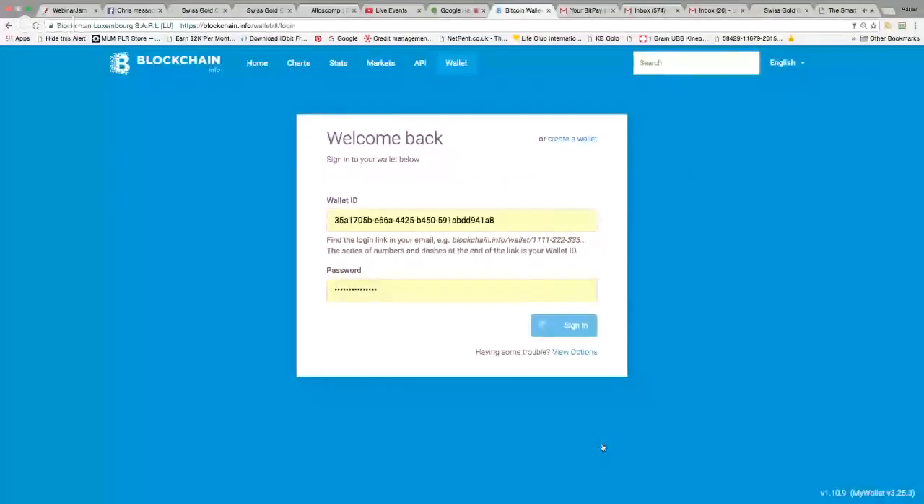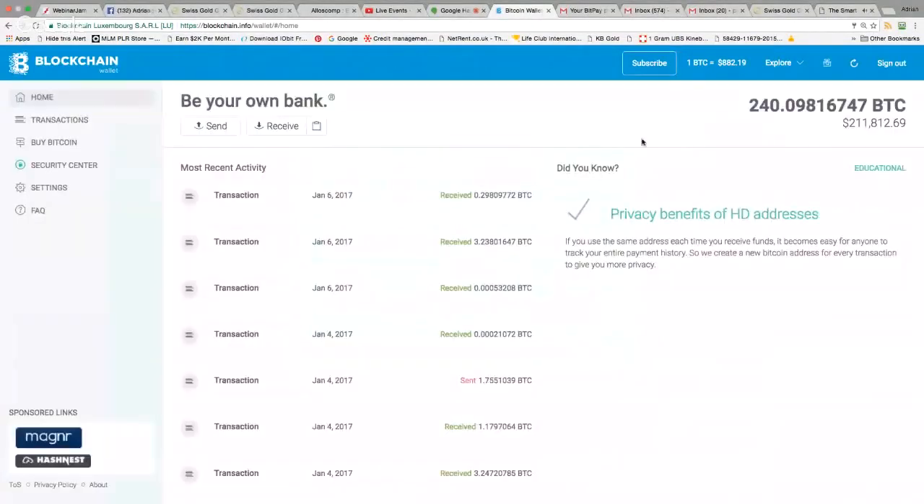Let me show my blockchain account for anyone who just joined. I've got 240 bitcoins in there right now — $211,000. Yesterday it was showing $260,000, so I've taken about a $40,000 loss overnight as Bitcoin dropped. But I don't care — I'm in this for the long term, four or five years. In two or three years this could be up into the millions.